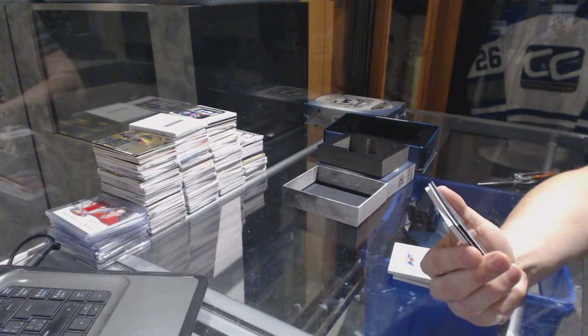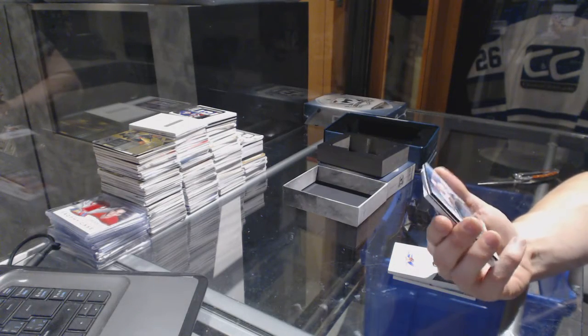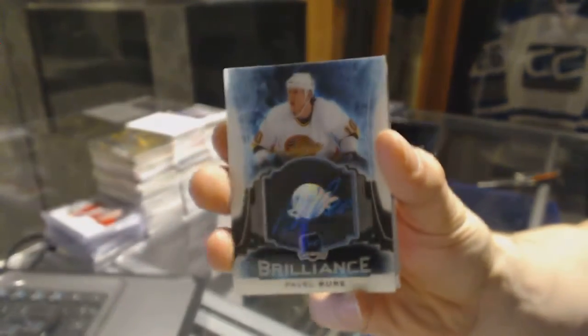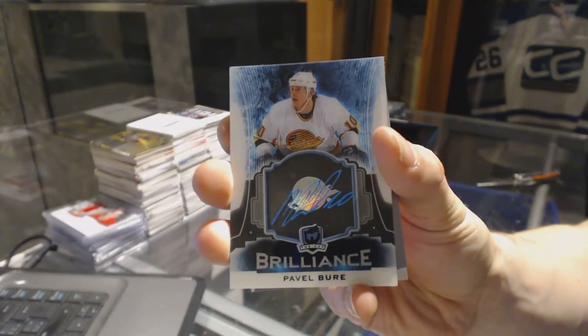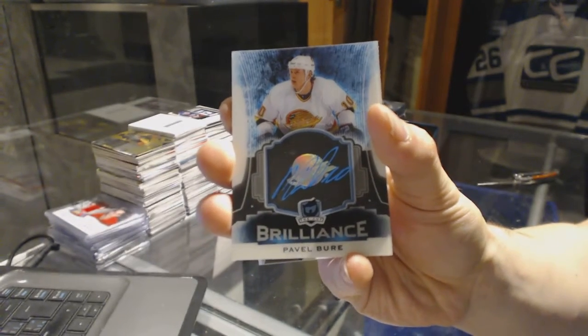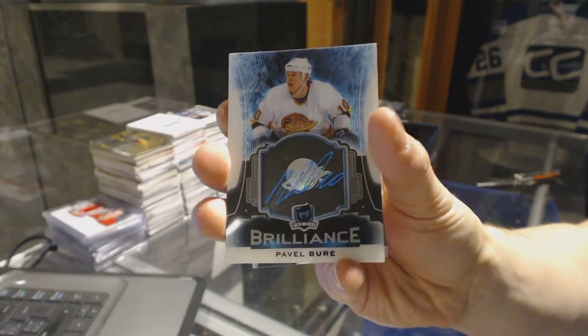Oh, sick. We've got a brilliance autograph for the Vancouver Canucks, Pavel Bure.